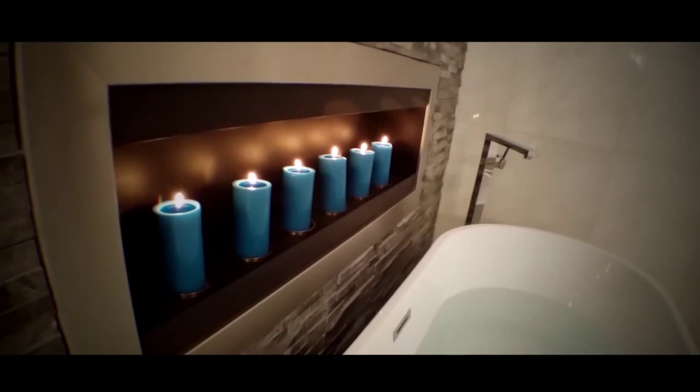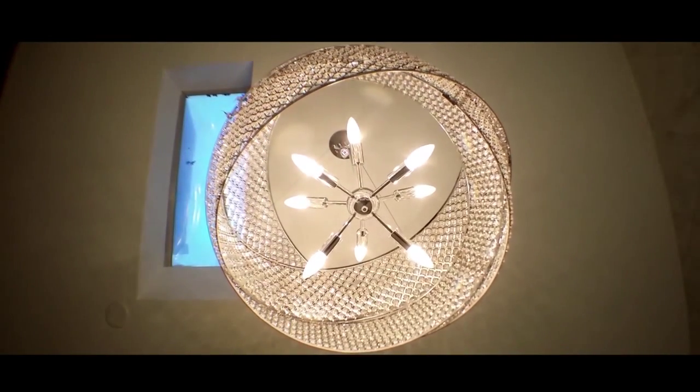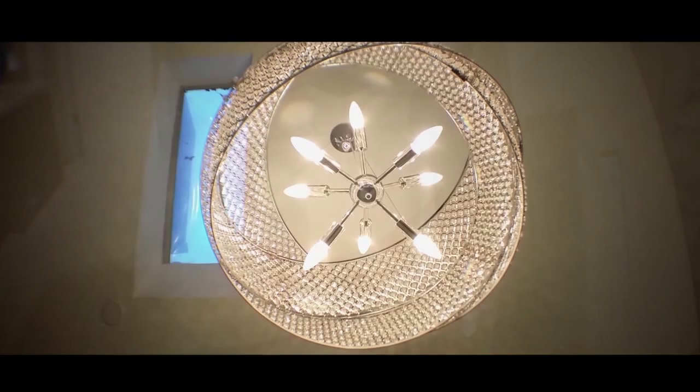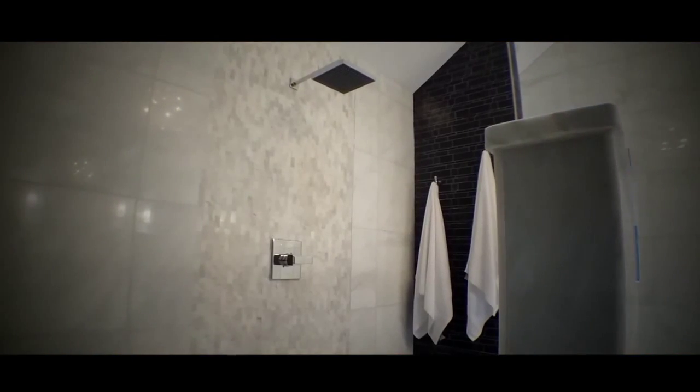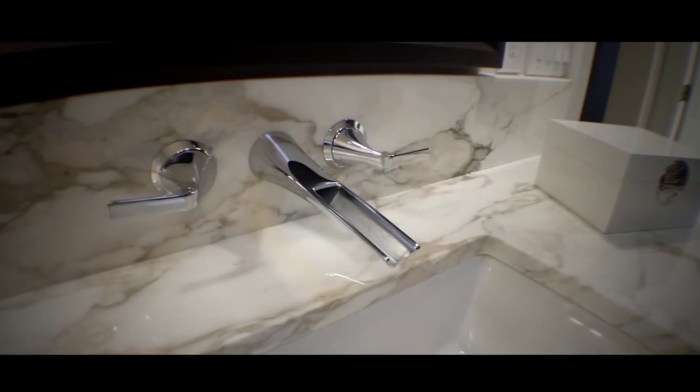The whole feel of the master bath is hopefully luxurious and elegant — a spa type feel. I wanted to create a modern bathroom for a classic, elegant southern woman.